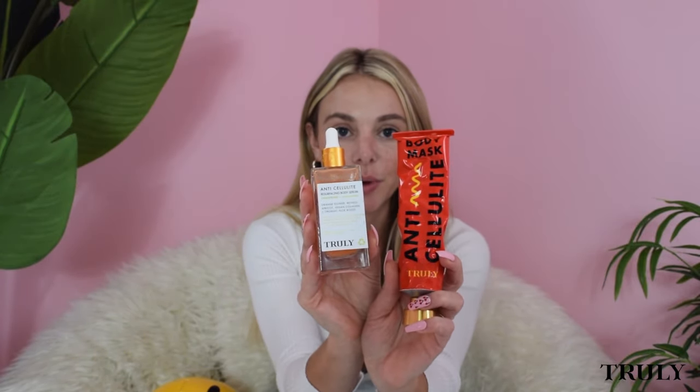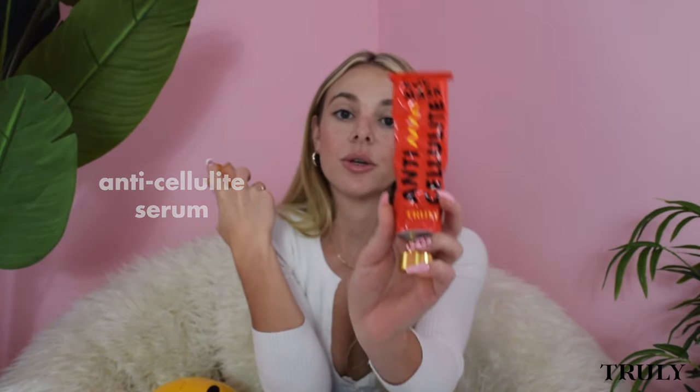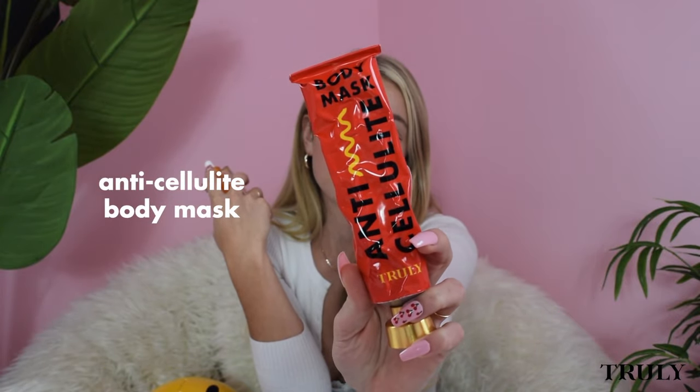The first question is by Samantha and she asks, does the anti-cellulite serum help clear up stretch marks? Yes. I have both of the anti-cellulite products here with me. The first one you would use is the serum — apply that and let it soak in, then go in with the mask. Both are leave-on products, so you'd use these out of the shower when you're nice and dry. Both help reduce stretch marks because they contain retinol, which is a really important ingredient.